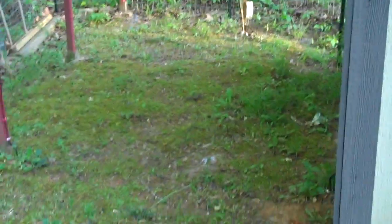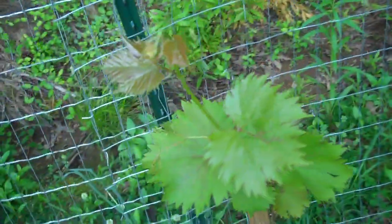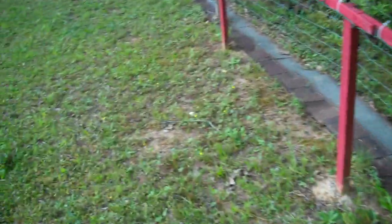This is the back of the shed — moss grows back here. One grapevine made it, maybe two, maybe another one over here. Most of them didn't, but actually maybe they all made it — I'm not sure.